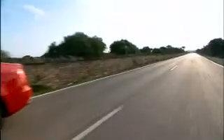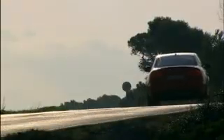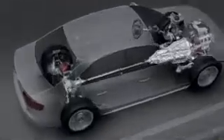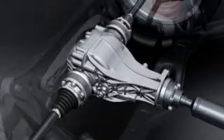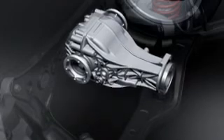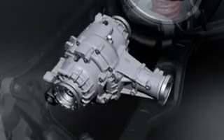The 3-litre V6 accelerates the S4 from 0 to 100 km/h in 5.1 seconds, but what the Audi engineers are particularly proud of is further back — more precisely in the back axle. Up to now a normal differential distributed the drive to the two rear wheels, but now there's a device that raises the dynamic performance of the Quattro to a new level: the active sports differential.